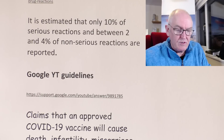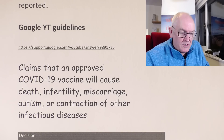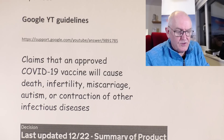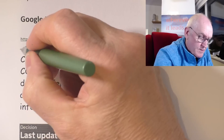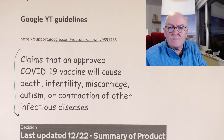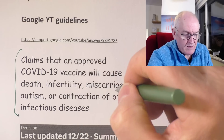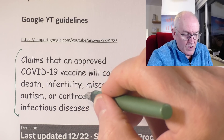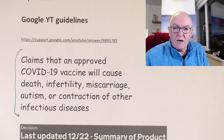Now, Google YouTube guidelines — just so you know, a reminder of what's going on here. These haven't changed. The YouTube guideline here claims that an approved COVID-19 vaccine will cause death, infertility, miscarriage, autism, or contraction of another infectious disease — I'm not allowed to say any of those. So I'm going to stop reporting on that particular paper at this point, because I have to follow YouTube guidelines.